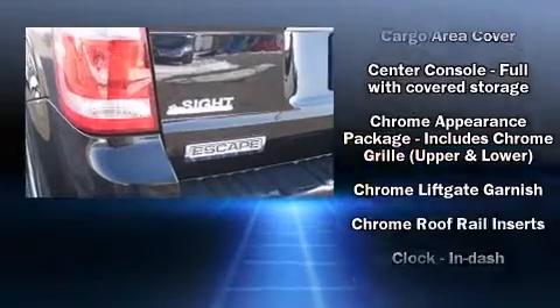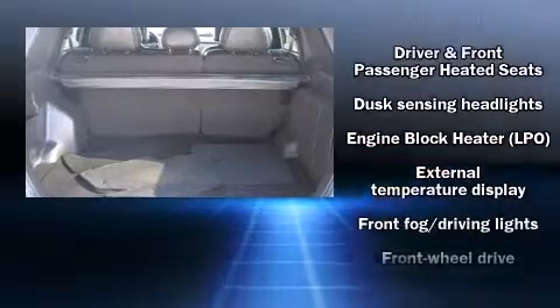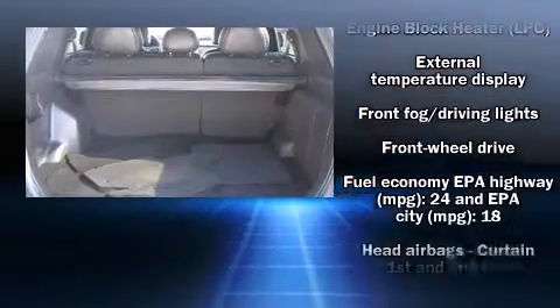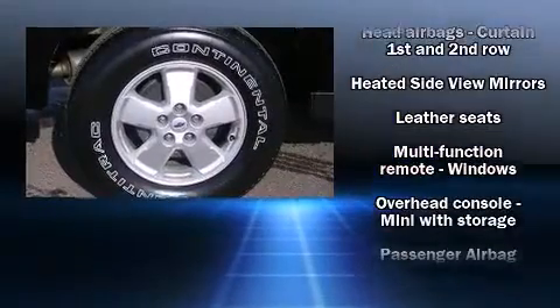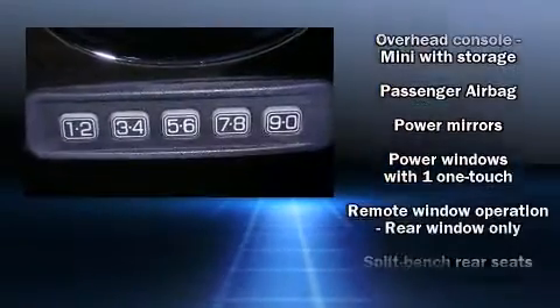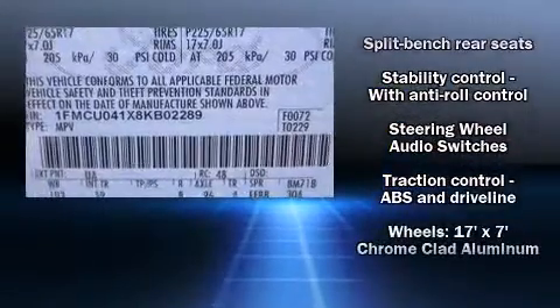Passengers are protected by various safety and security features, including head curtain airbags, front-side impact airbags, traction control, a panic alarm, and ABS brakes. Various mechanical systems are monitored by electronic stability control, keeping you on your intended path.